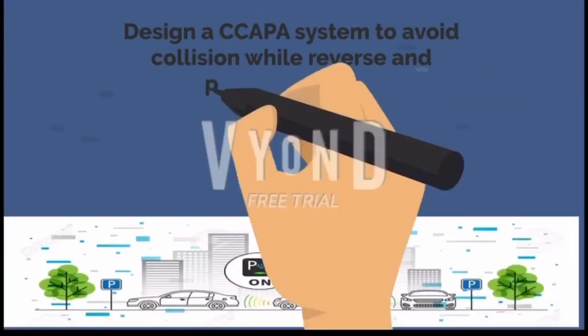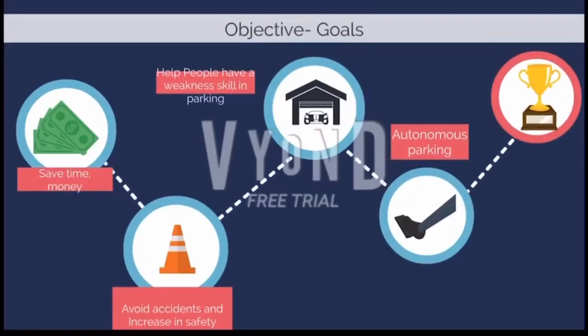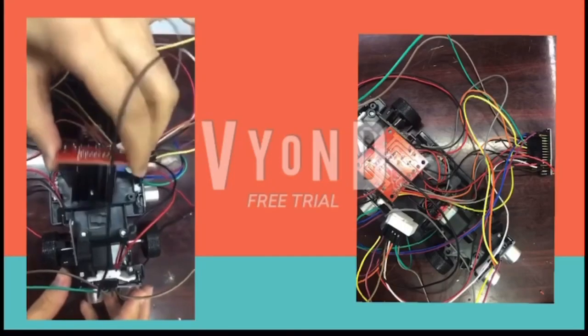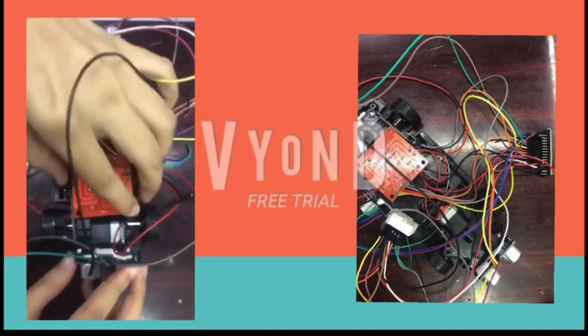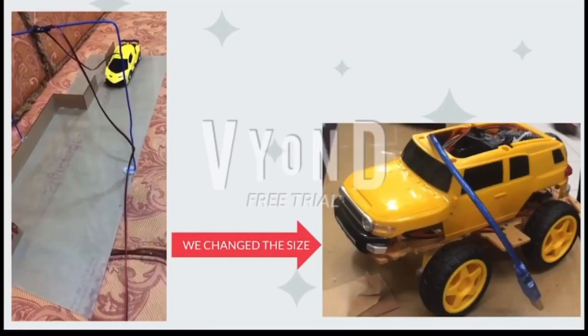The proposed solution is an intelligent adaptive cruise control system which can assist the driver to take a parking slot fitment decision and in parking the vehicle once the slot is confirmed. The CCAPA system is designed to avoid collision while reverse and parallel parking. It is an emerging standard safety feature in modern vehicles, with the advantage of handling blind spots while parking in reverse.